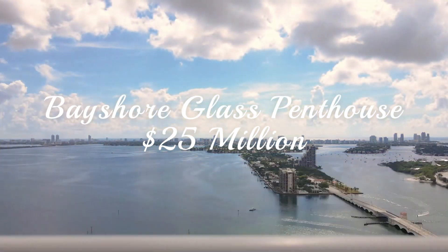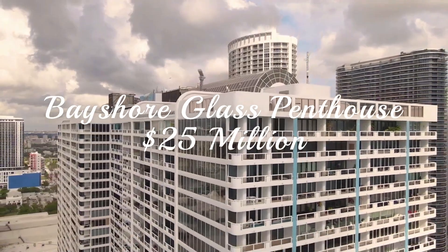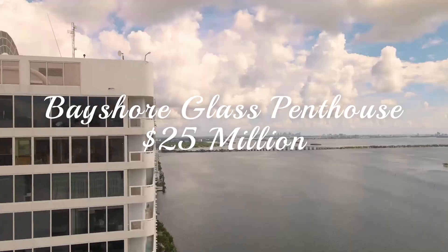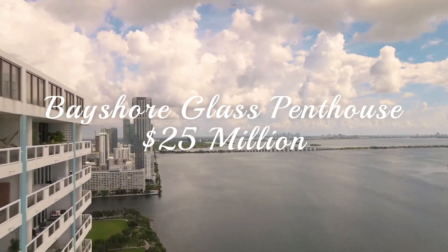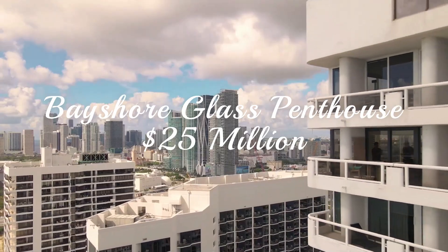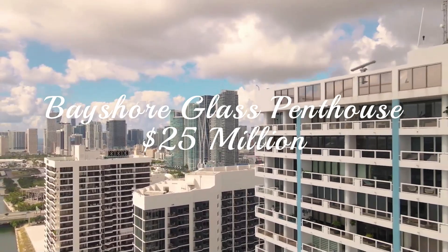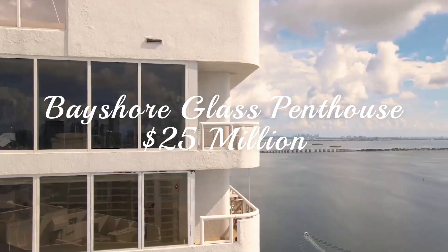The Bayshore Glass Penthouse, located in Miami, Florida. What makes this particular penthouse apartment so special that it sports a $25 million price tag? Well, for starters, it's made entirely of glass, which ensures the sun will be a constant presence in your life.